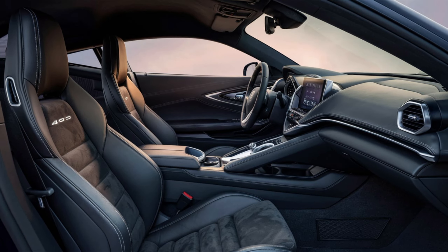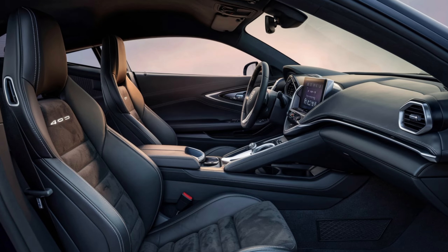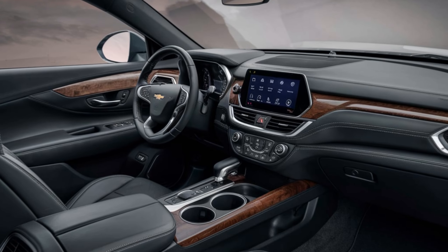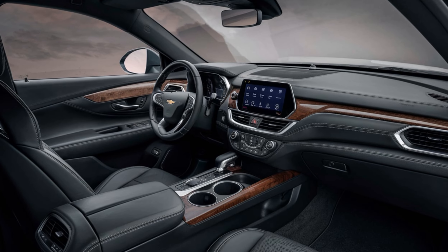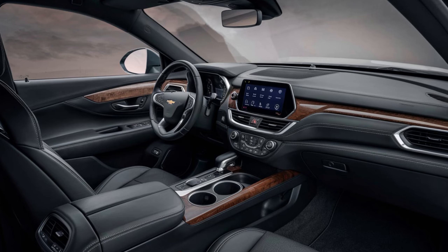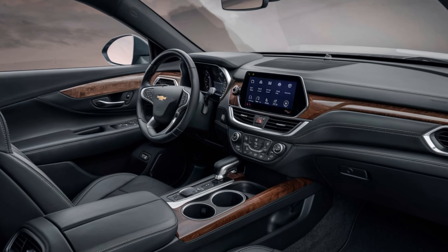The technology in the 2025 Chevrolet 490 is state-of-the-art. The centerpiece is a 12-inch touchscreen infotainment system that supports Apple CarPlay, Android Auto, and an advanced navigation system. The system is incredibly responsive and easy to use.